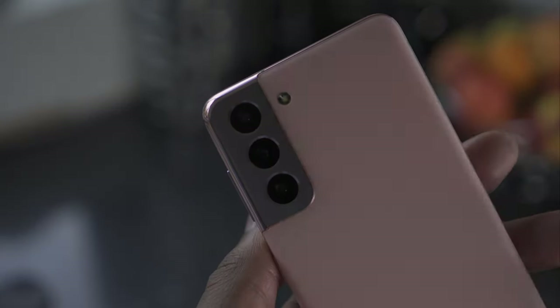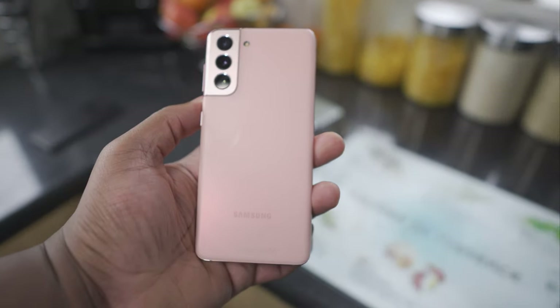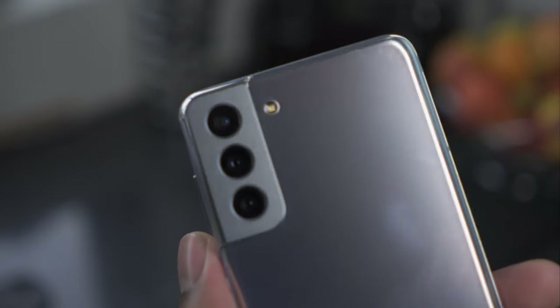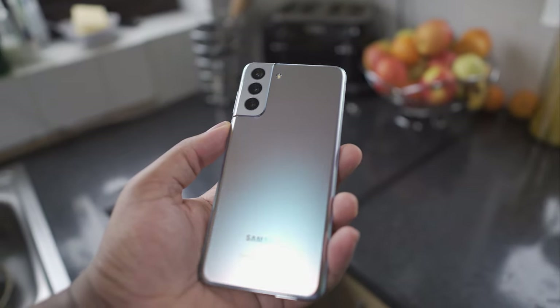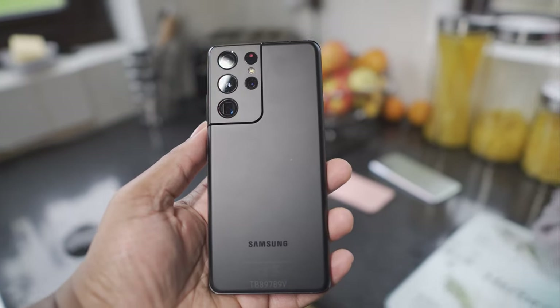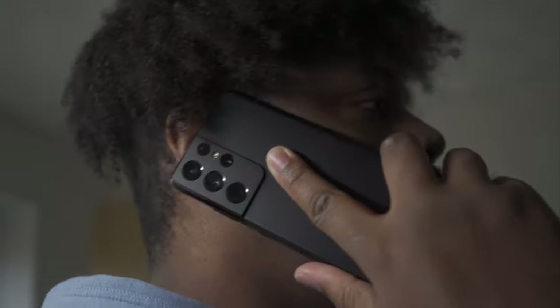Let's wrap things up with a verdict on each phone. The S21's strength is its price — £769 for a Samsung flagship is pretty good — but its weakness is the compromises: a plastic body and a 1080p display. Verdict: the affordable flagship. The S21 Plus's strength is its big screen and great battery performance, but its weakness is again the 1080p display — you want more from a flagship. Verdict: solid all-rounder. The S21 Ultra's strengths are zero compromises — big battery, big screen, big camera, big RAM, big storage — they haven't held back on anything. Its weakness is the price. Verdict: has it all, does it all.